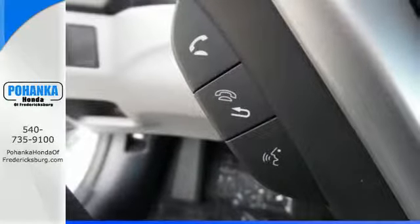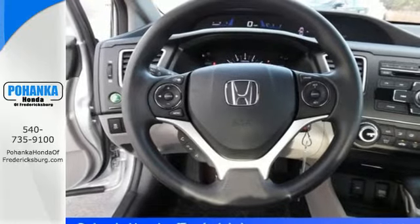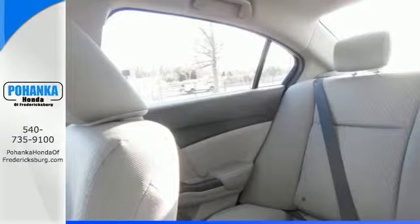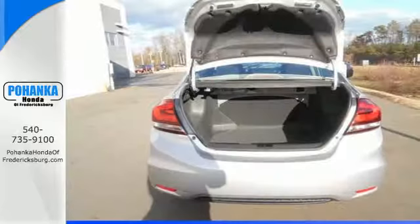Surround yourself in safety with the wide viewing angle of the side mirrors, vehicle stability assist, and smart vent front side airbags. The rear view camera, Bluetooth hands-free link, and an intelligent multi-information LCD display make your fuel efficient, safe drive even better.